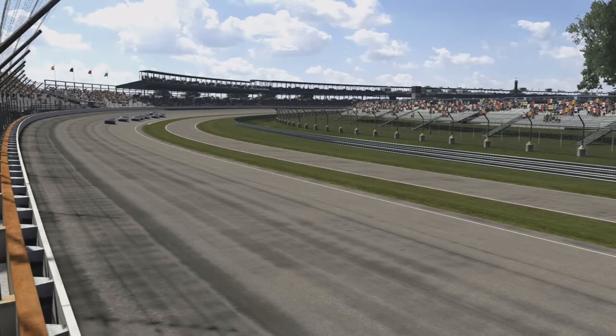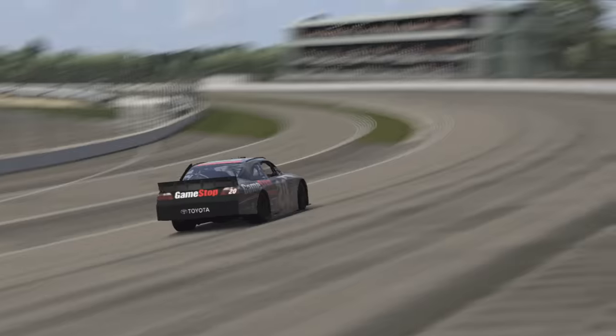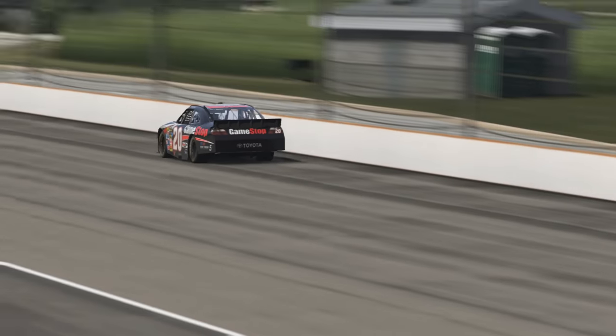Logano originally planned to use this livery at the 2010 Tums Fast Relief 500 at Martinsville Speedway, held on the 24th of October 2010. But due to a delay in the game's release, he never ended up using it, which is a big shame.